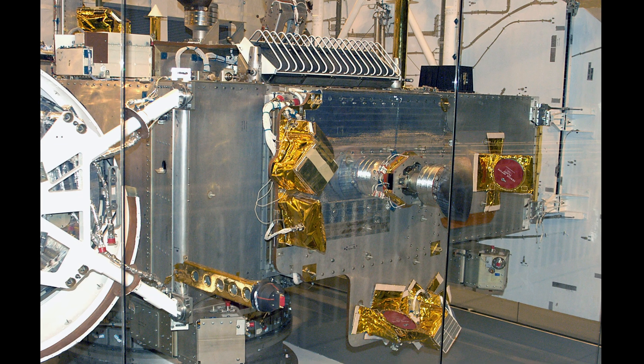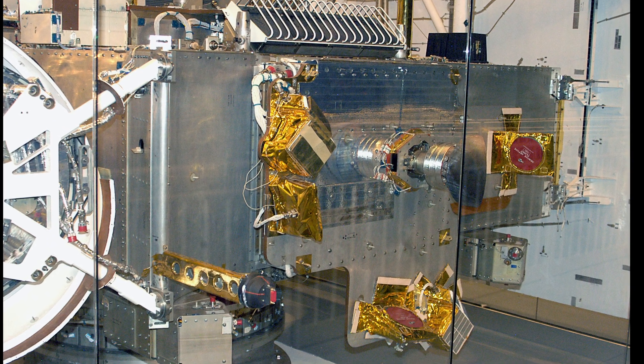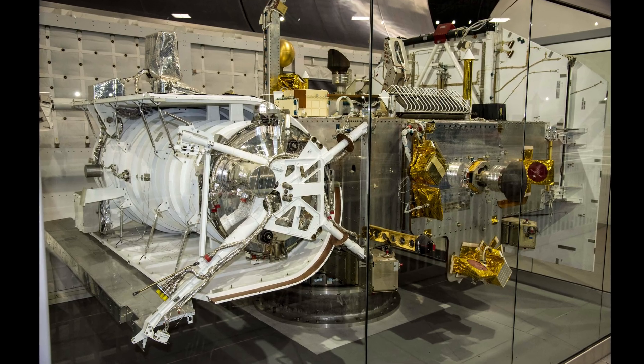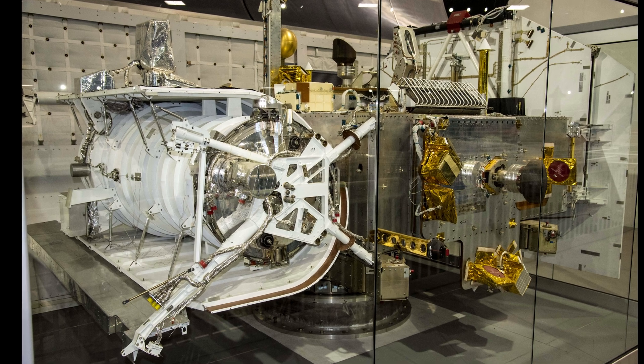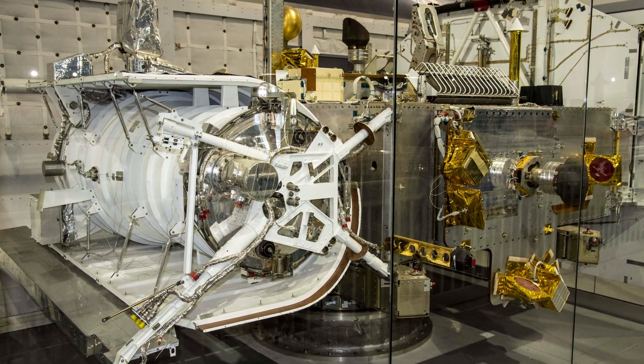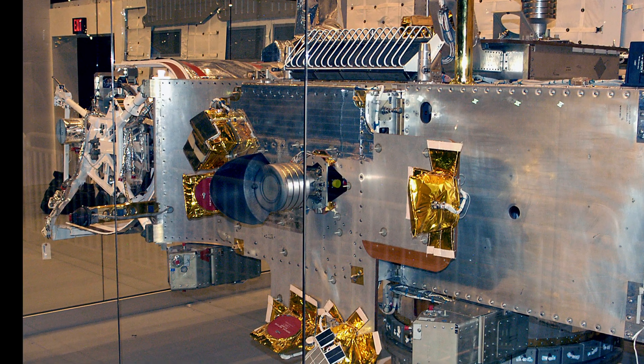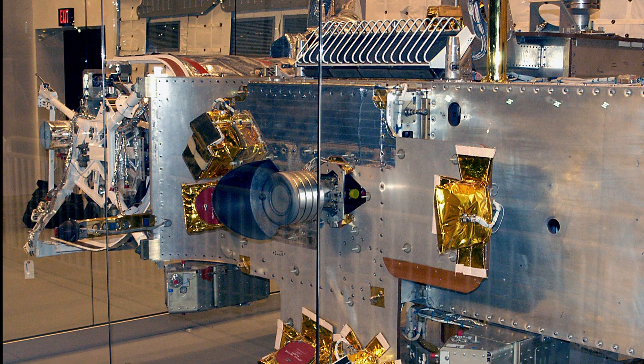The Teal-Ruby telescope, along with other experiments, was to be launched on a space shuttle in the 1980s. However, the Air Force cancelled the project due to high costs, technology issues and complications following the Space Shuttle Challenger accident. Instead, the spacecraft became a testbed for studying how space equipment ages in storage.